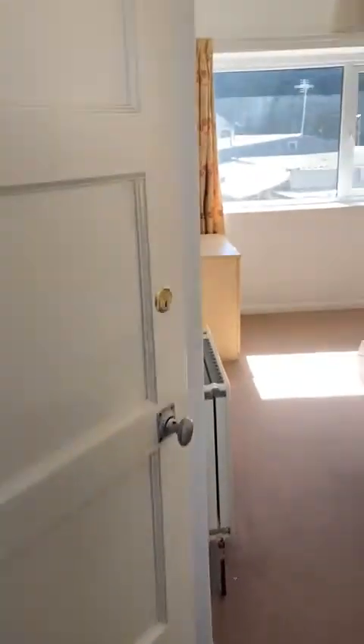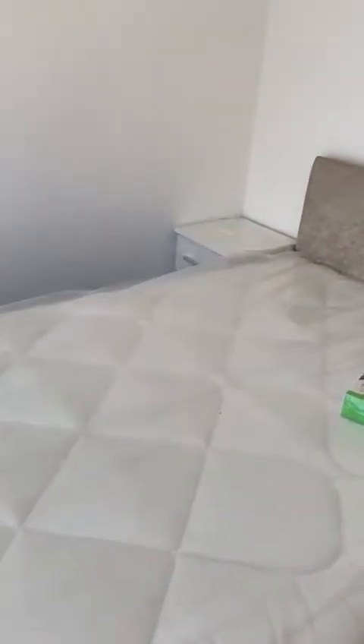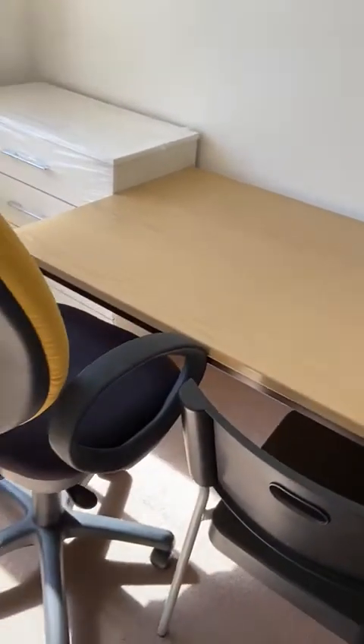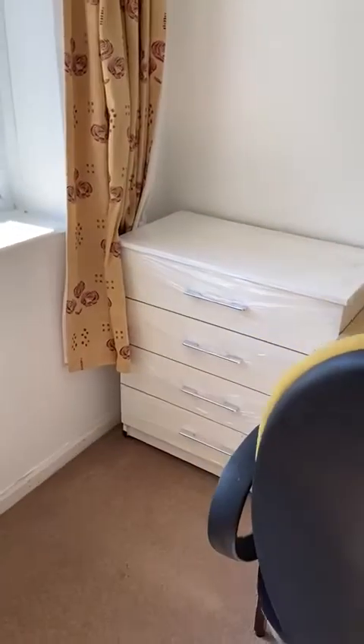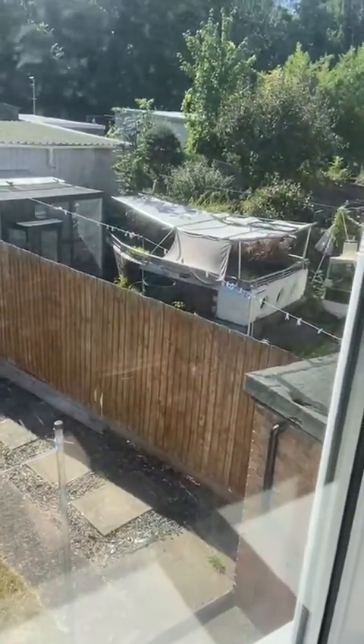Up here you've got another double bedroom. All the beds and mattresses are new 2022. Bedside table, another study area, drawers, another cupboard for all your study stuff, and another built-in wardrobe. Nice view on the garden and the neighbour's fish pond next door.